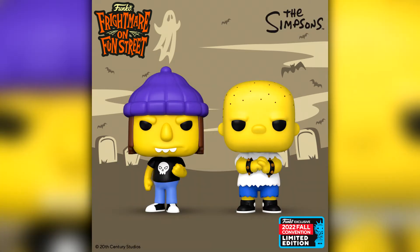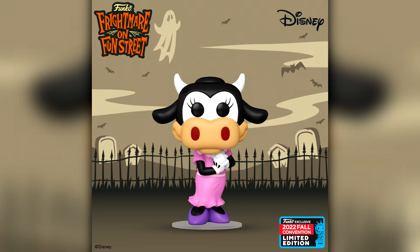Next up for all you Simpsons fans we have Jimbo Jones and Kearney Zykowski. I must confess I haven't watched The Simpsons in a hell of a long time — I used to watch it a ton as a kid. These two look really really cool — the two bullies along with Nelson. I do have to confirm this is not a two-pack even though they've shown them together.